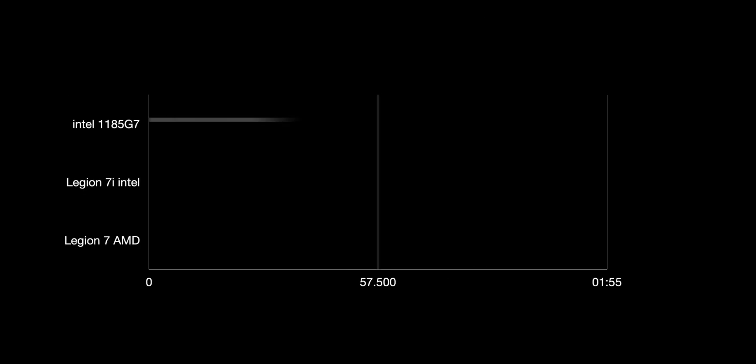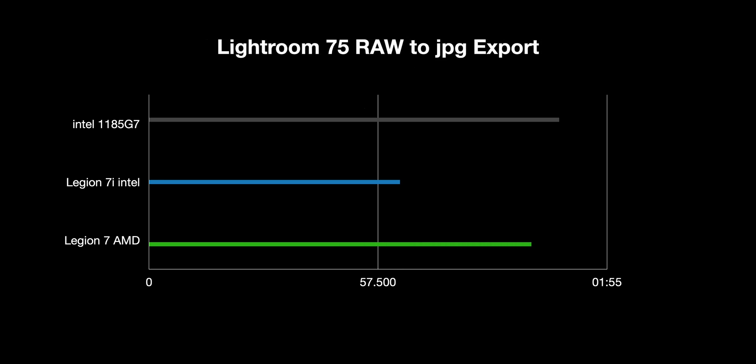Exporting 75 raw NEFs to JPEGs, the Intel is 33 seconds faster. Interestingly, there's not that much difference between the AMD Legion 7 and a four-core 15-watt Intel ultrabook part - the 1185G7. It looks like 100% CPU on all systems, not Intel HD. It must be using some instruction set like AVX-512 or Intel's machine learning acceleration - software is simply optimized more for Intel. Hopefully that will change.